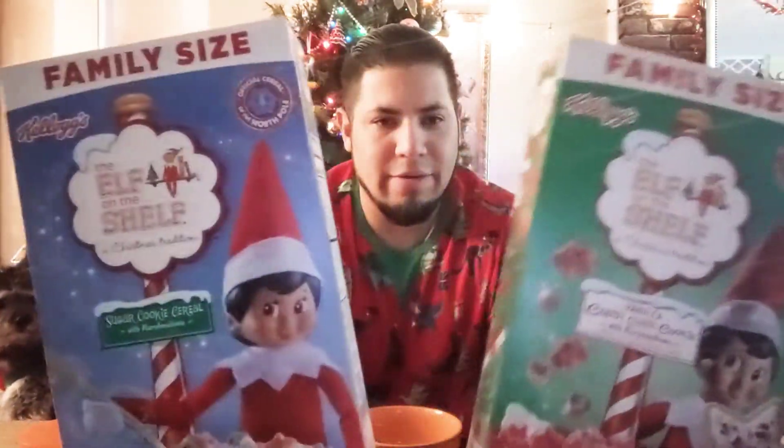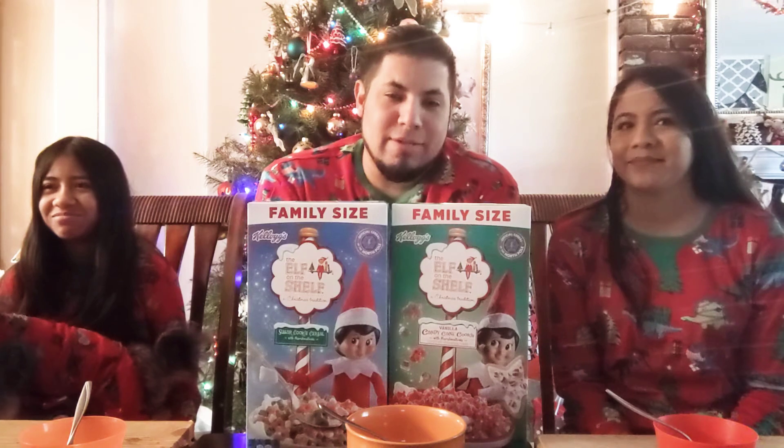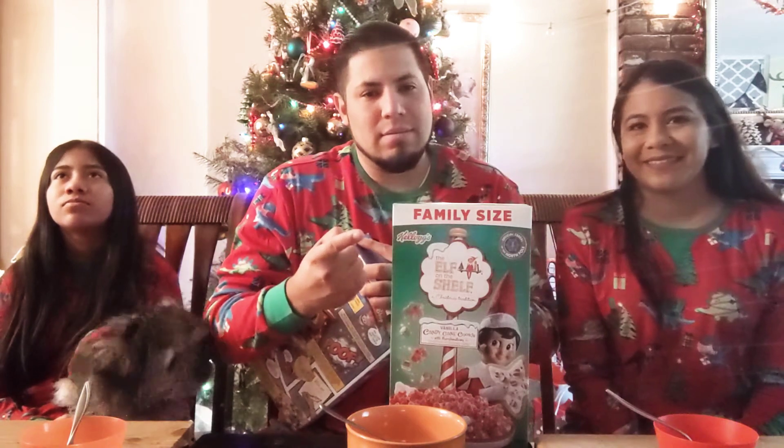What is up guys, welcome back to another cereal review. I am the real cereal guy. Today we are matching - even the dog is matching. Kimchi, he is matching with us in his pajamas. Today we are going to try out Kellogg's Elf on the Shelf. Everybody familiar with Elf on the Shelf? We have two elves ourselves from the shelves, so let's go ahead and try it - but first, like, subscribe, share.